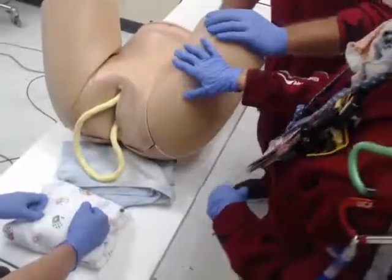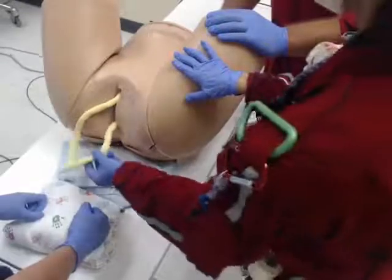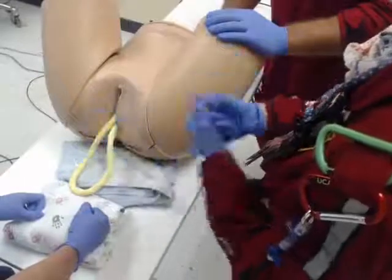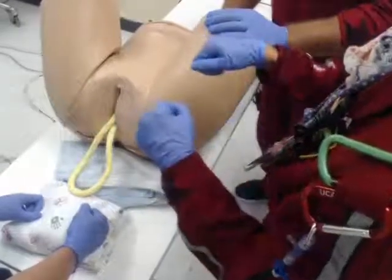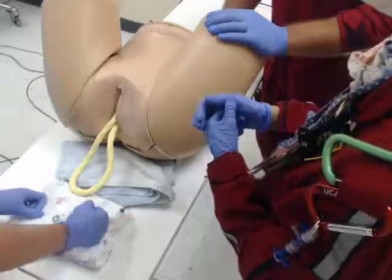The last thing we're going to talk about is the prolapsed umbilical cord. When this cord is hanging out and the baby's presenting part — either head or tush — is compressing on that cord, it's kind of like an astronaut cutting off their lifeline.